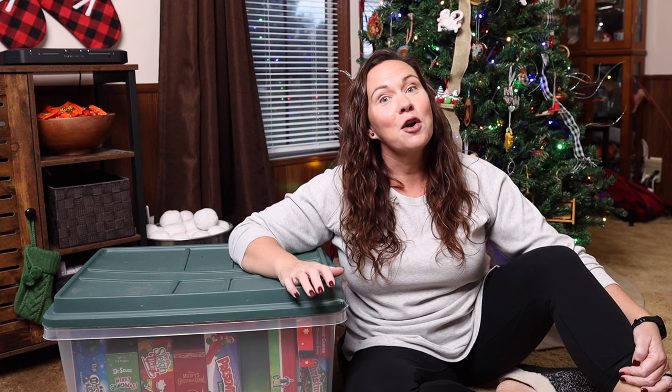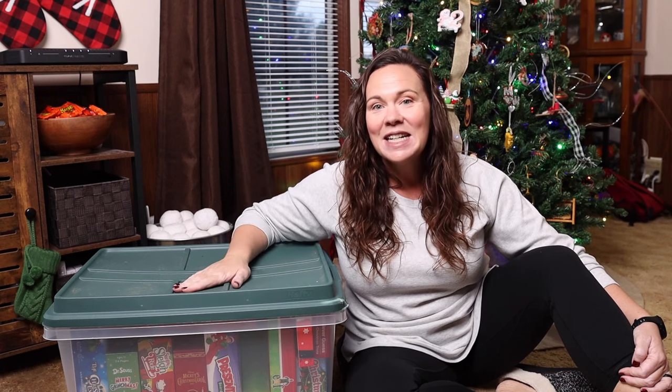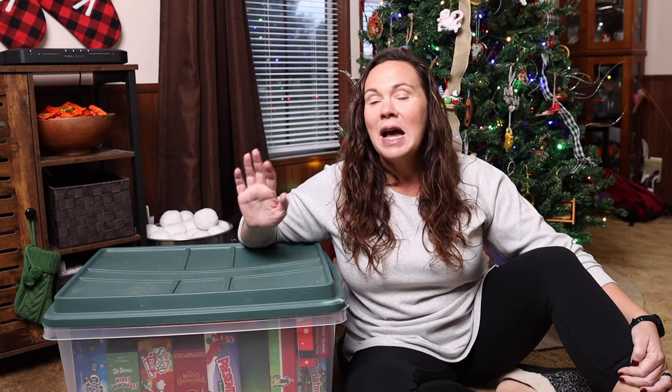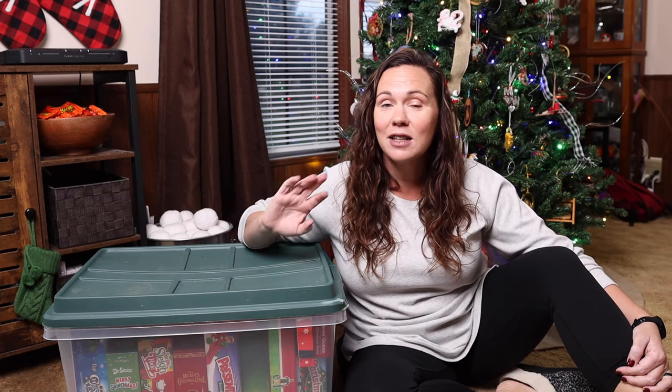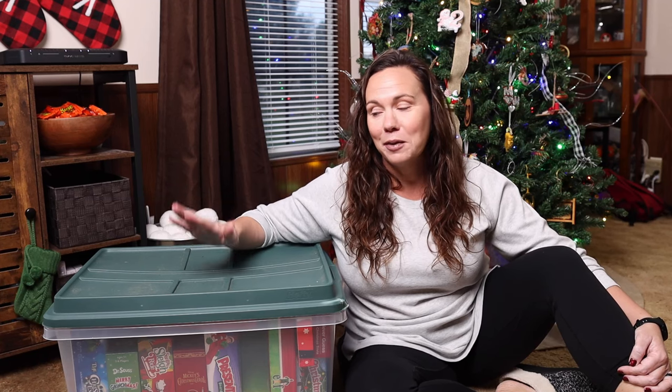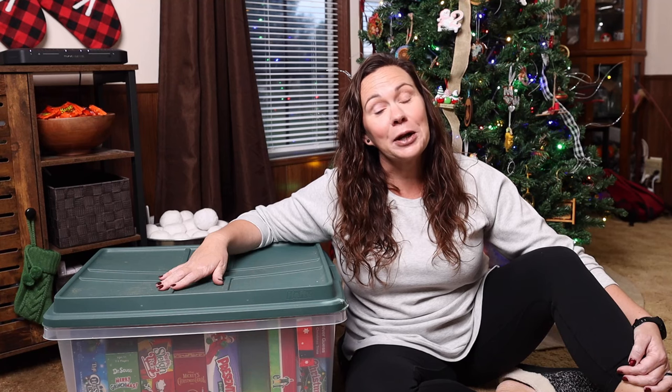Hey everybody, welcome to The Wild Ock Way. I'm Jessica. In today's video you are going to help me unbox our Christmas games. I wanted to share our holiday themed games with you guys anyway and I thought this would be a low-key way to do it. We are just going to open this box and I'm going to show you what's in here.